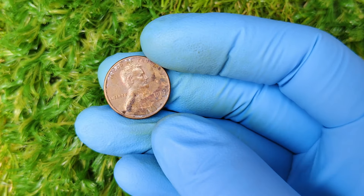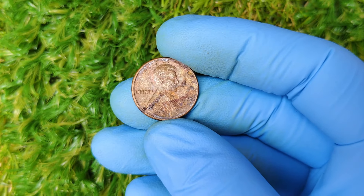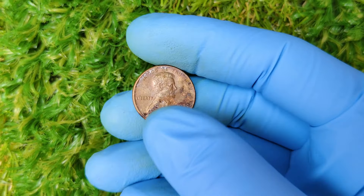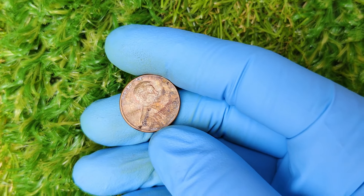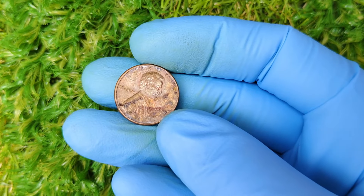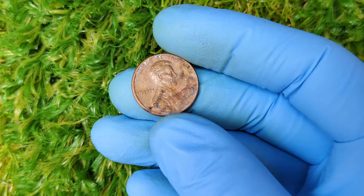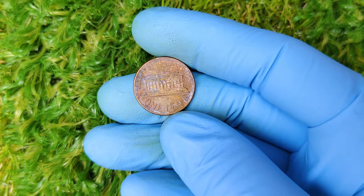So there you have it. The 1977 D penny might just be another penny to most people, but to a coin collector it could be a hidden treasure worth thousands or even millions of dollars. The key is in the details — whether it's an error, its condition, or its rarity. Do you think you might have a valuable 1977 D penny in your collection? Let me know in the comments below. If you enjoyed today's video, make sure to like, subscribe, and hit that notification bell so you don't miss out on more exciting content about rare coins and treasures.